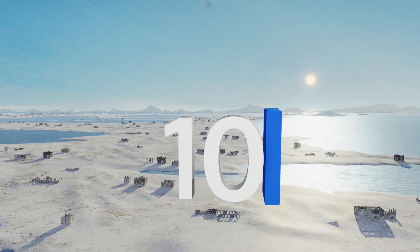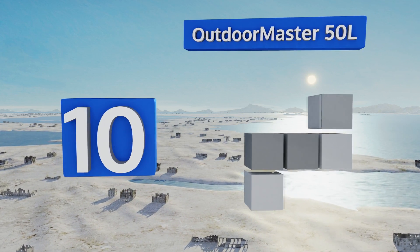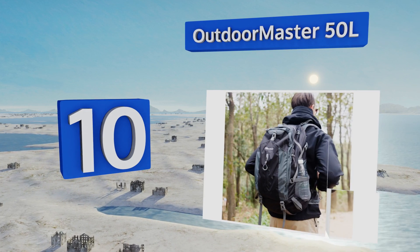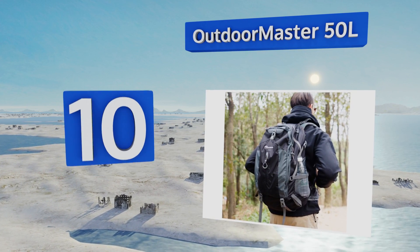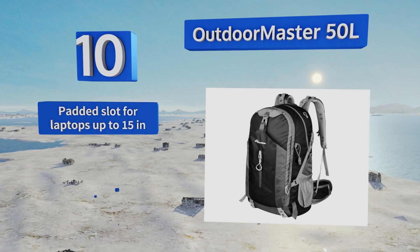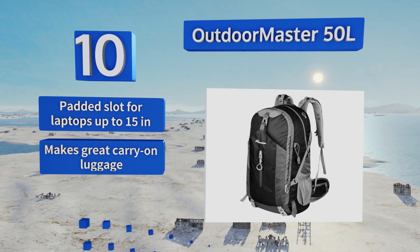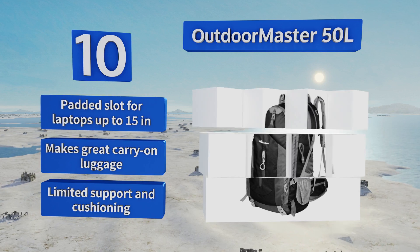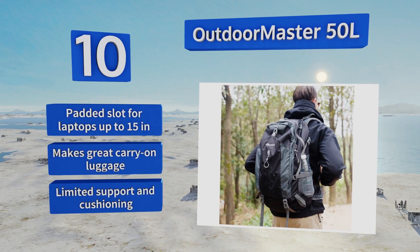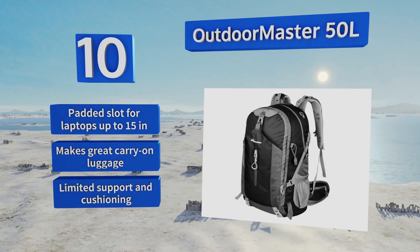Starting off our list at number 10, good for short wilderness excursions as well as everyday travel to school or work, the Outdoor Master 50-liter is the least expensive way to put supplies on your back. Though it can't hold a lot of weight, it is versatile and easy to organize. It's got a padded slot for laptops up to 15 inches and makes great carry-on luggage.